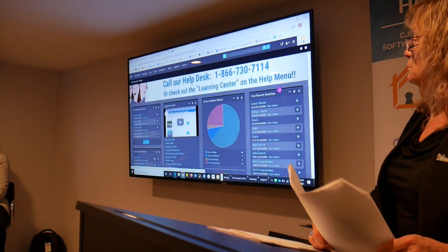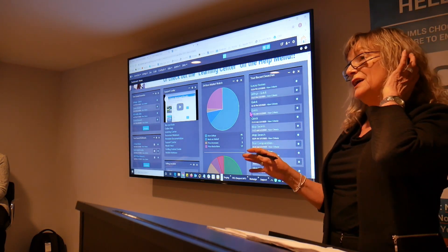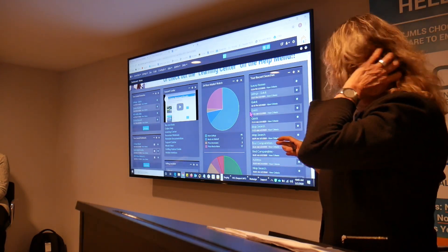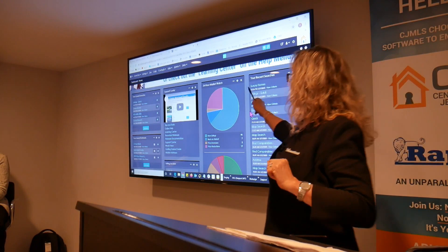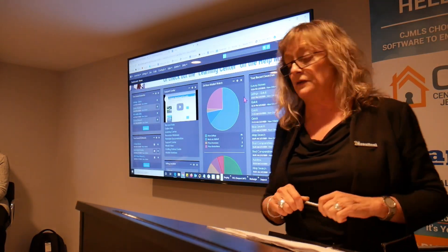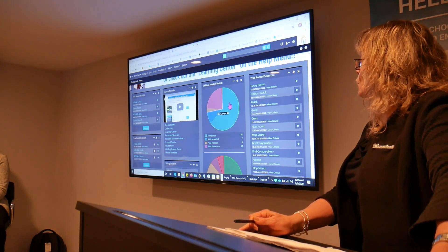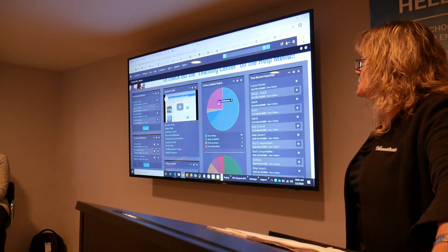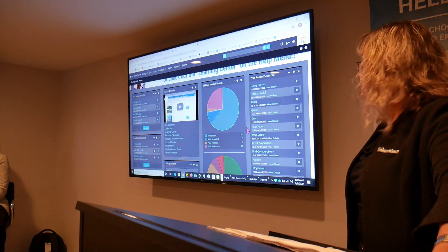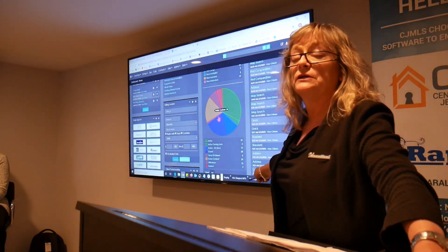Below that we have our modules. The idea is that there's a module to get you to all of the areas of the MLS that you tend to use the most. For example, there's a 24-hour market watch module that lets you know what's been going on in the MLS in the last 24 hours. It's completely interactive — if you hover over each of these pie charts, there's a number, and if you click it, it would take you in to see those listings. We also have the pie chart broken down by listing status.